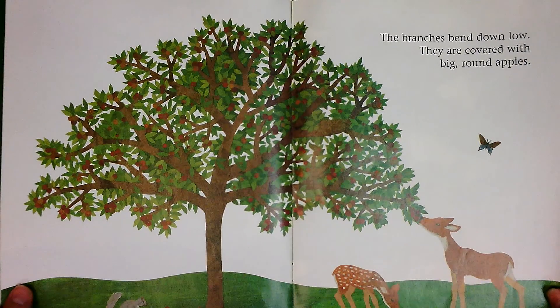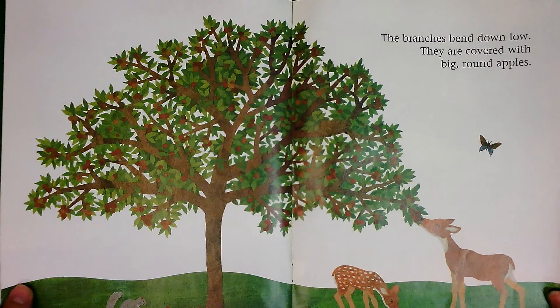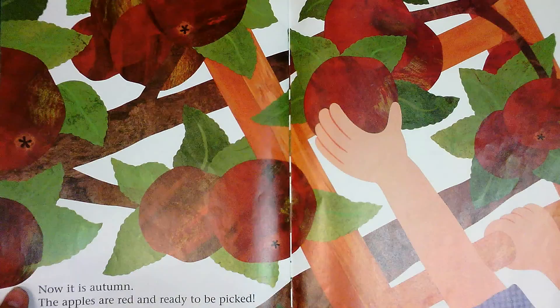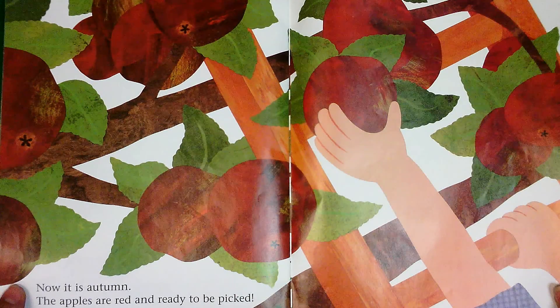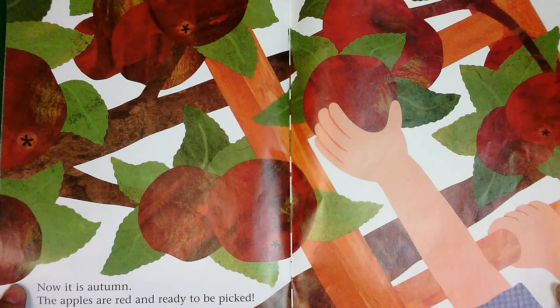The branches bend down low. They are covered with big round apples. Now it is autumn. The apples are red and ready to be picked. We fill our basket to the brim.